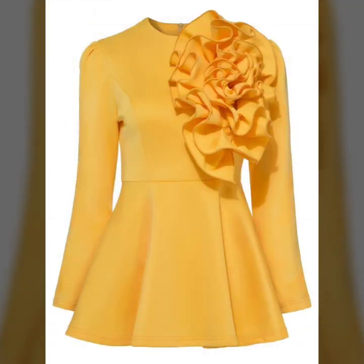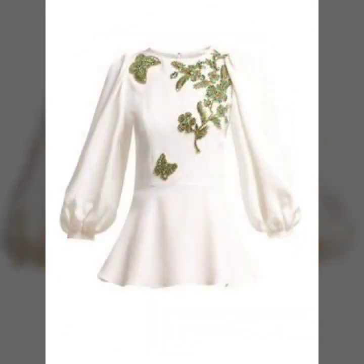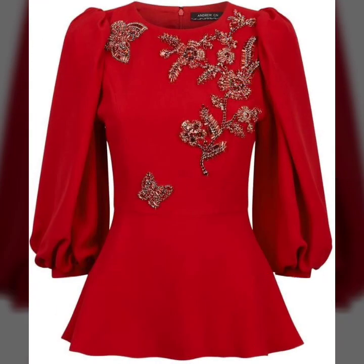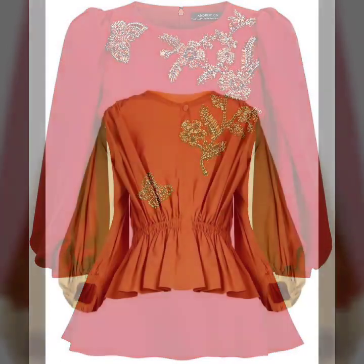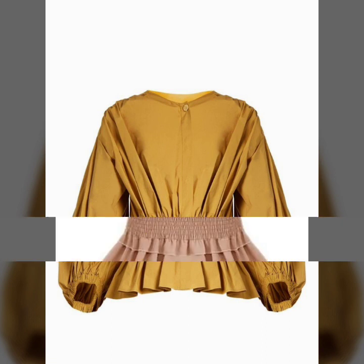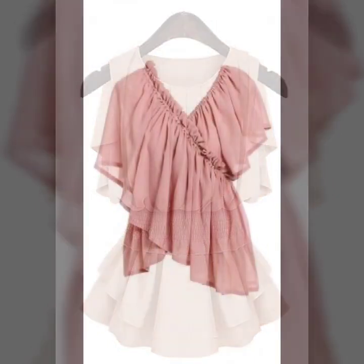I hope that this video will give you many ideas of the latest trending fashion. Just keep on watching this video till the end — many more beautiful designs and ideas you will explore. I hope that you are going to love this collection and find it very helpful and useful for you.